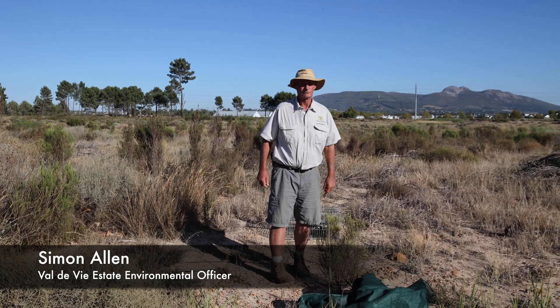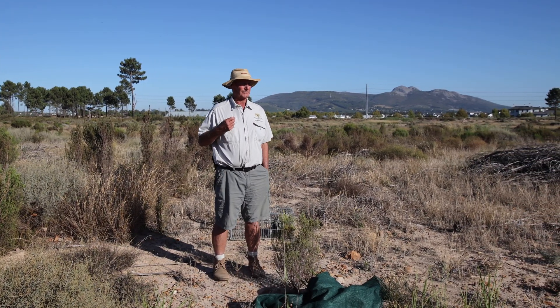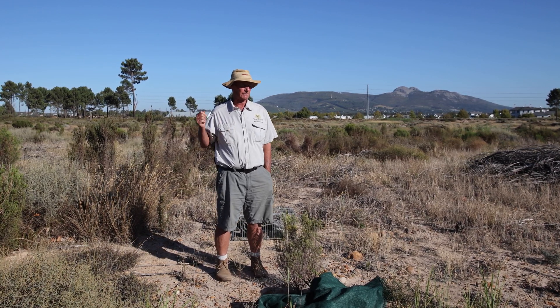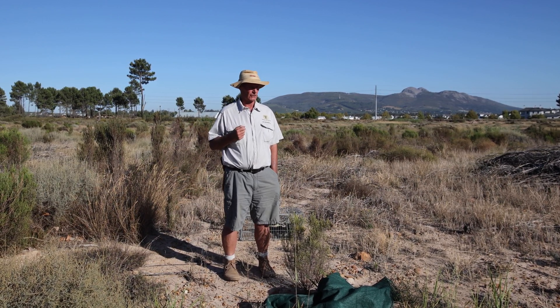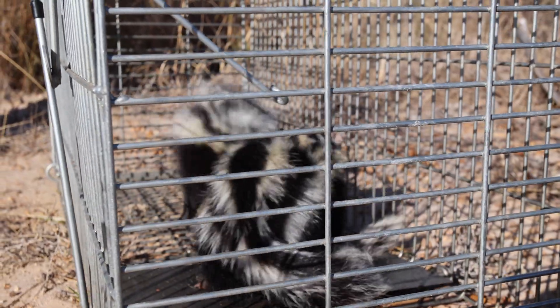Good morning. Quite early in the morning. Yesterday I got a request from Evergreen, the retirement village. Once again, Cape Polecats were busy in somebody's garden. So we put out the cage trap and this morning we found two in the trap.